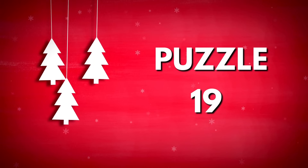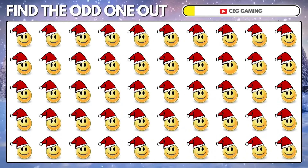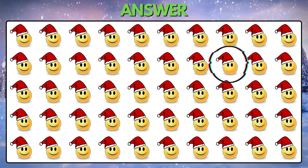Puzzle 19. Spot the odd Christmas emoji. This emoji's mouth is missing.